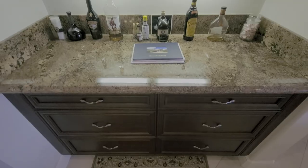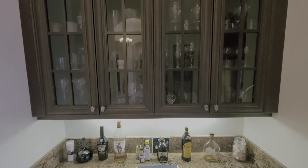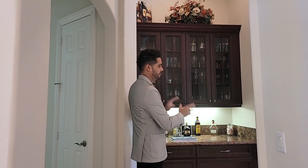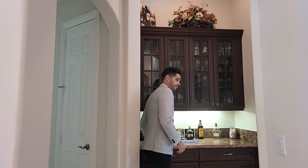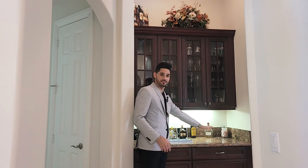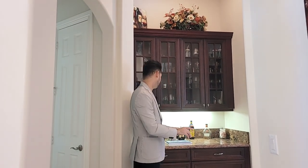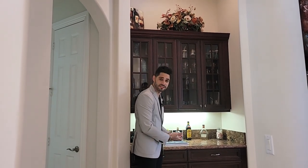Coming up, we'll be greeted by the scullery, which is in between the dining room and kitchen. This is a nice area to keep your extra kitchen utensils and dishes. It also gives you that nice extra counter space that you need from your dining table to your kitchen. It also allows for a nice setting — you can keep your spirits here, coffee makers, tea.